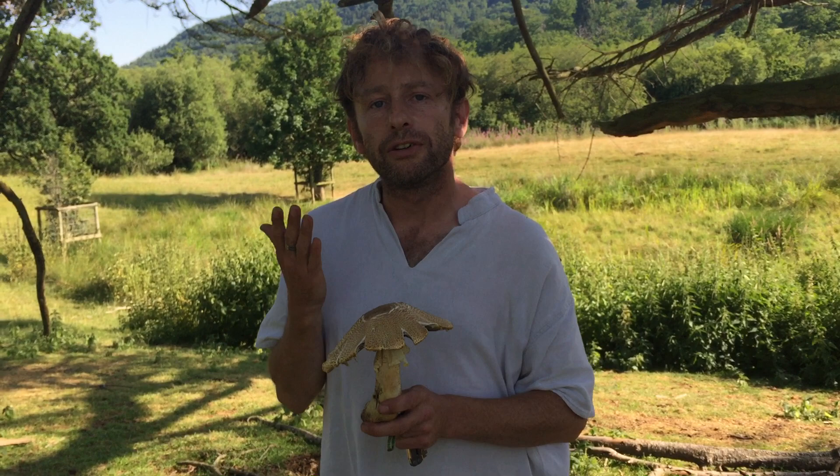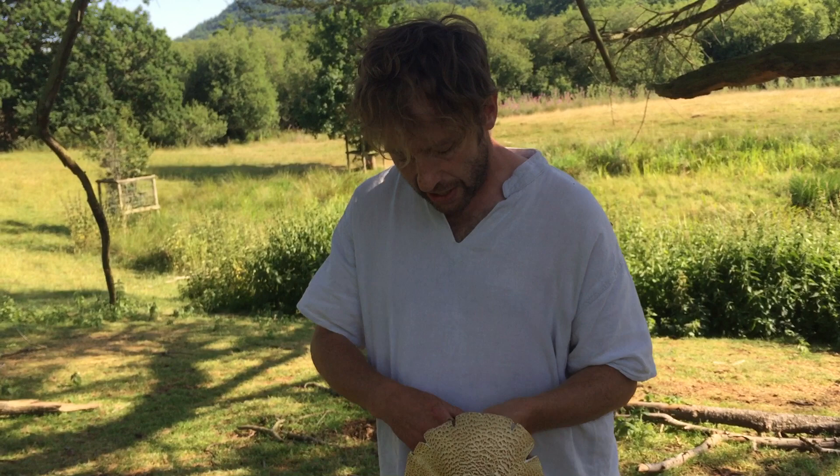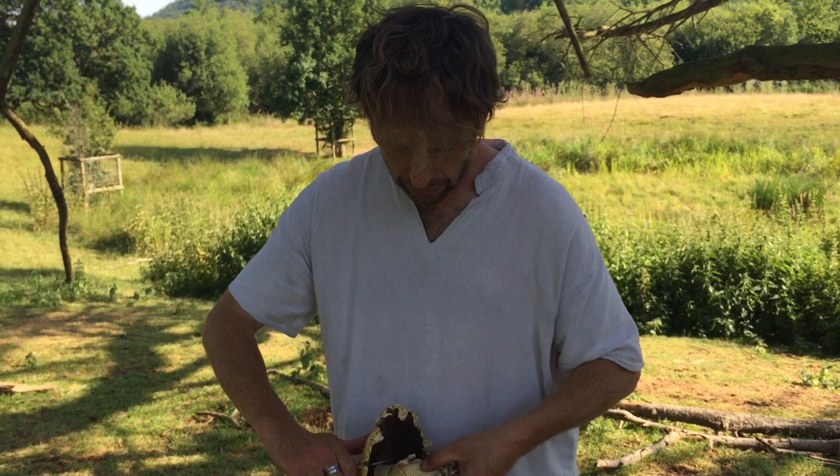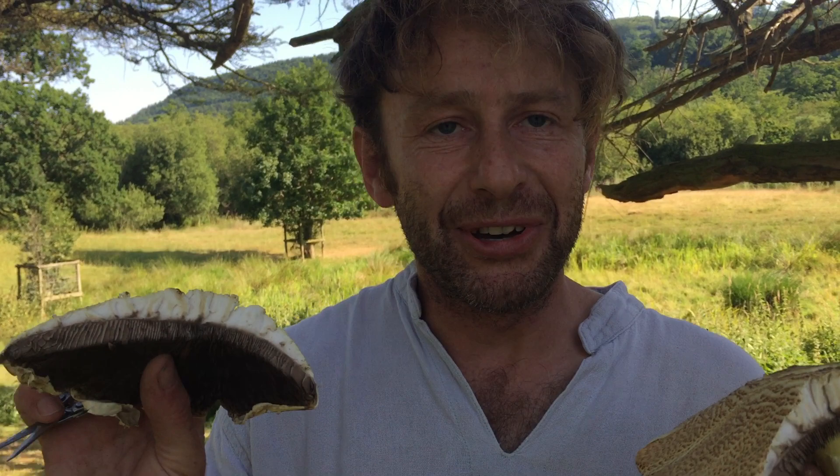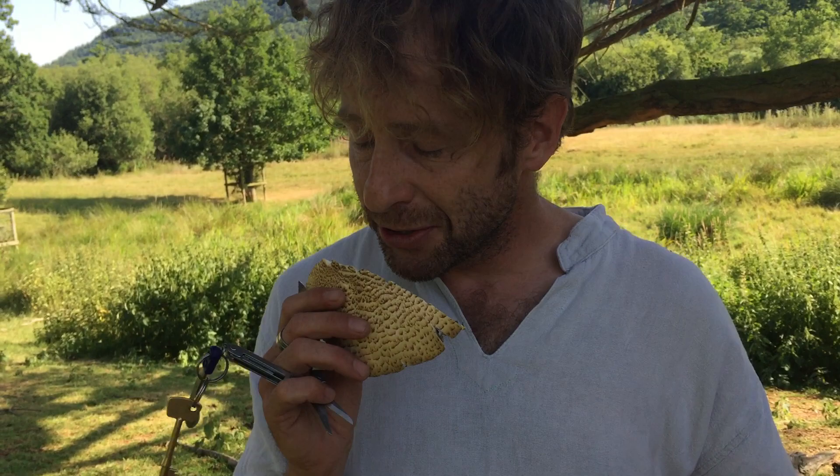I'm just going to cut a little bit off the edge of the cap and hopefully not expose a million maggots. No — look at that. A Prince that's perfectly edible with no maggoty invaders at all. Key identifier: the smell. I'm definitely getting hints of almond with the smell there.